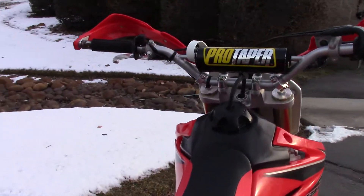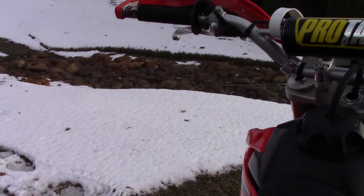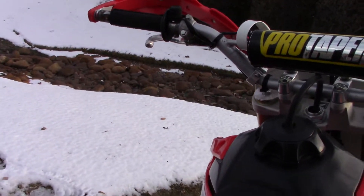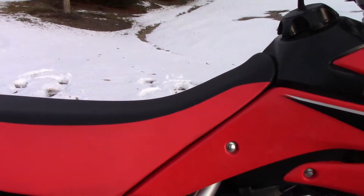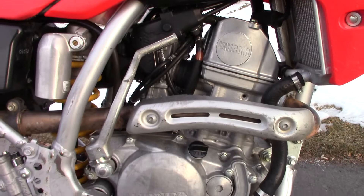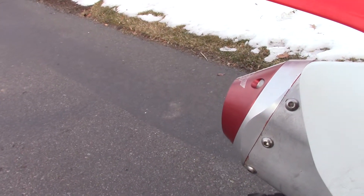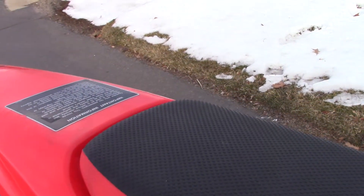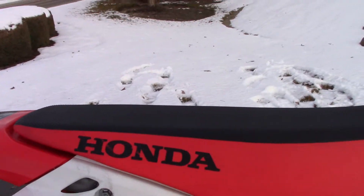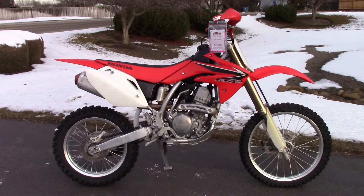Alright, let's see if I can start it. Sounds really good — these 150s rip, man, they're fast.